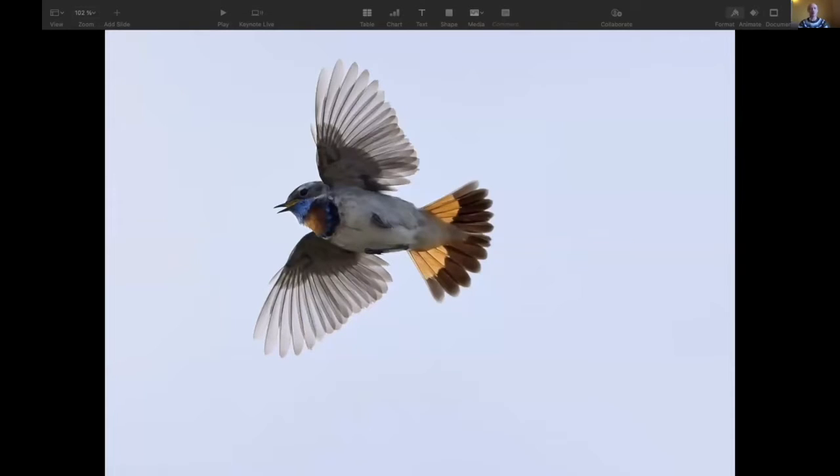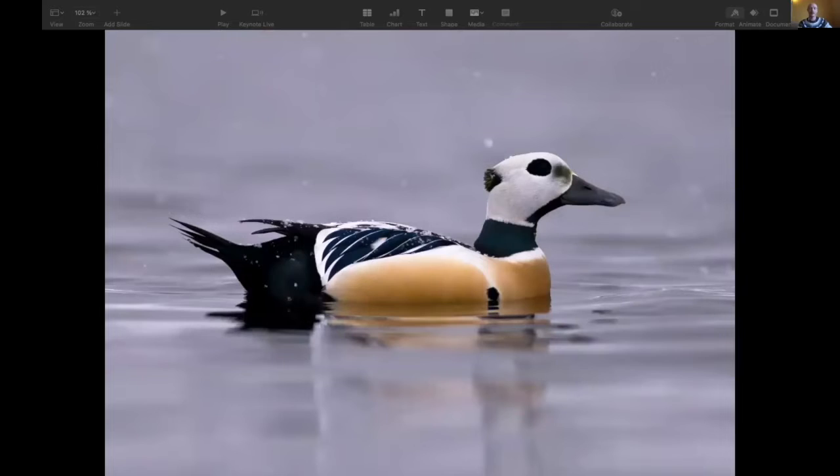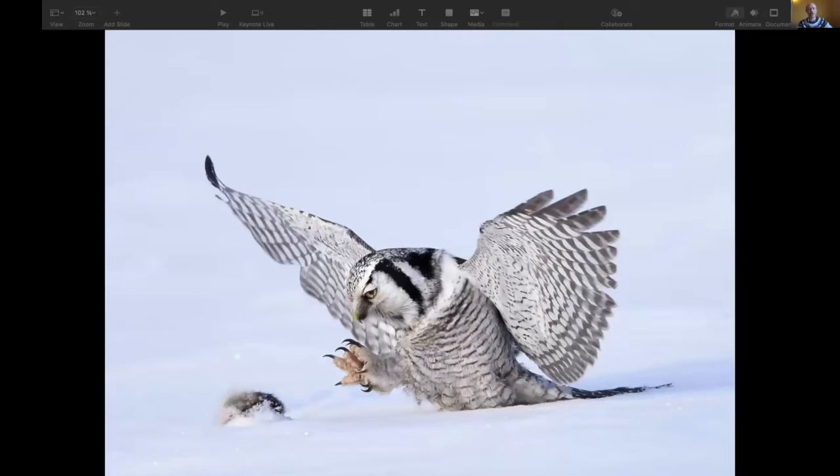I'll show you a few birds, because I know we're all probably into birds. This is another bird taken just outside the window from where I'm sitting in Vardø town. These are puffins from a nearby bird cliff, where about 100,000 seabirds are breeding. And this is a Steller's eider — one of those Arctic specialties you can see if you visit the Arctic. And this is a hawk owl, again taken not far from my office in Vardø.